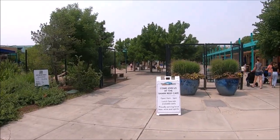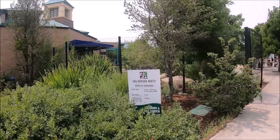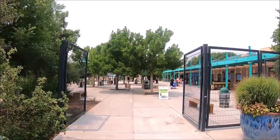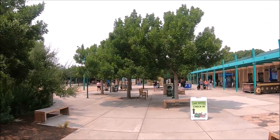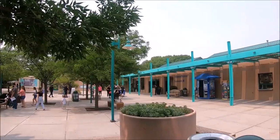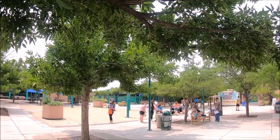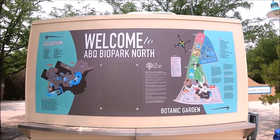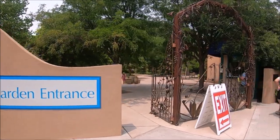The ABQ Biopark North Campus, where the Botanic Garden and Aquarium are located, is open daily from 9 a.m. to 5 p.m., and closed on January 1st, Thanksgiving Day, and December 25th. The entrance fee for the Botanic Garden is $10 per adult for New Mexican residents and $14.50 for non-residents. Seniors 65 and over pay $5.50 for residents and $7.50 for non-residents. Youth ages 3 to 12 is $5 for residents and $6 for non-residents. Children 2 and under are free.